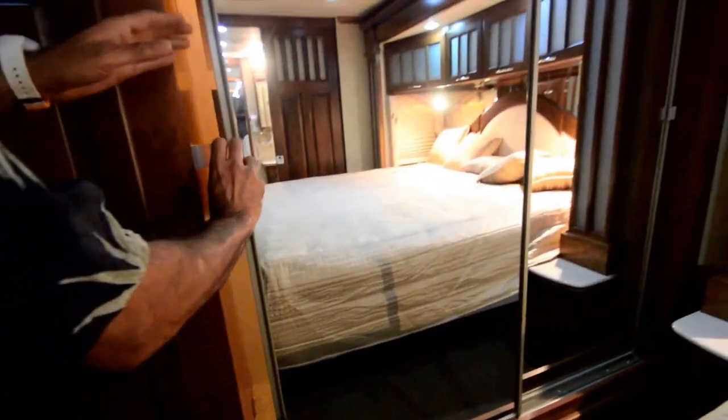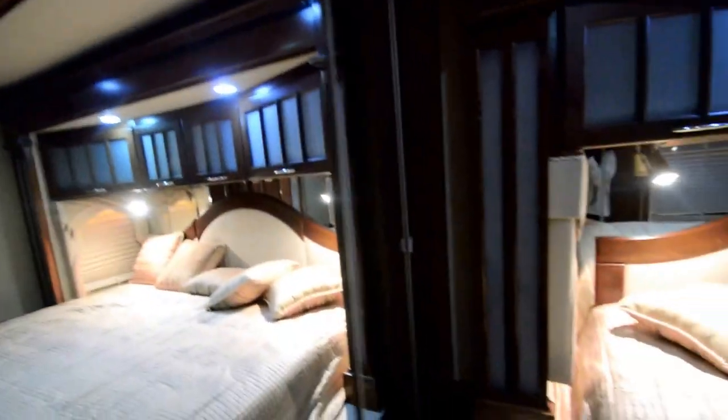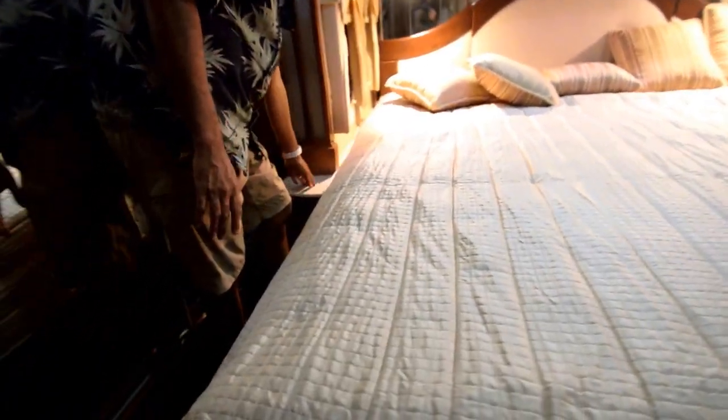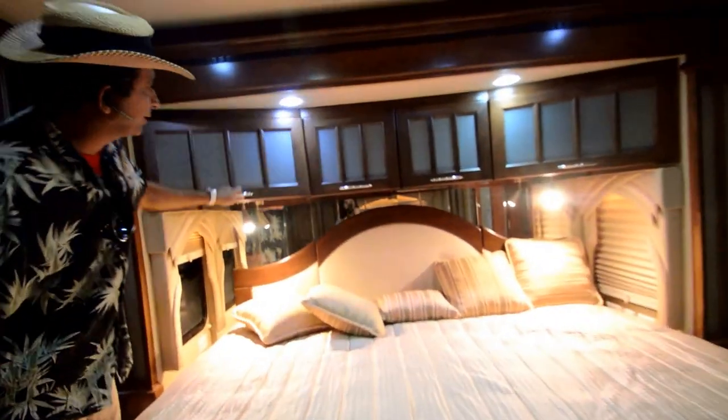A deep coat closet — check it out — with a shoe rack. And there is also in a corner a safe on the floor. You can put a firearm, some cash, or whatever valuables in there. Both sides of the bed have small corner tables. More cabinets up on top.